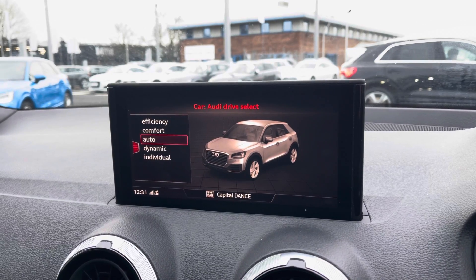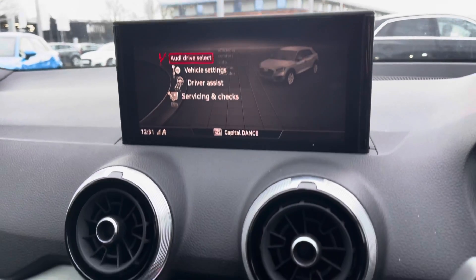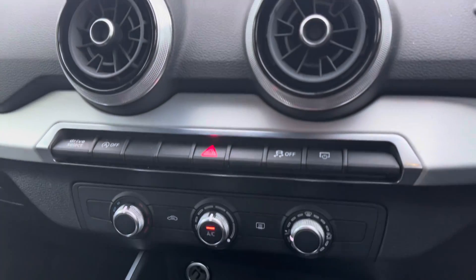You also have all of your DAB digital radio channels, as well as all of your vehicle settings including Audi drive select, allowing you to change to your preferred driving mode.